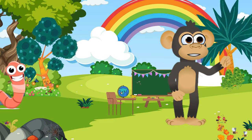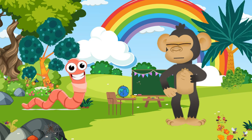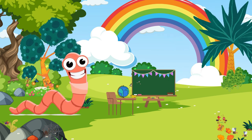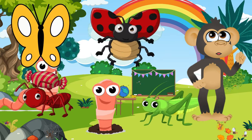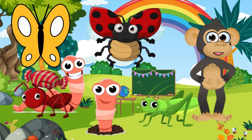Last but not least, meet the earthworm! They might not wear capes, but they're heroes underground! Earthworms wiggle and squirm, aerating the soil and making it perfect for plants to grow big and strong! Can you believe it? These bugs are like nature's own superheroes, each with their special powers! They make our jungle a fantastic place to explore! Next time you see one, thank them! Bye for now!